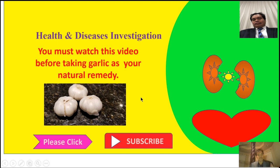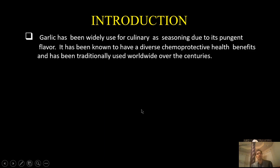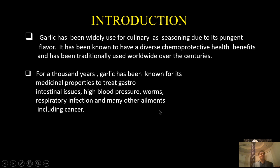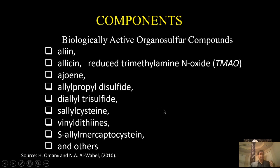Garlic has been widely used for culinary purposes as a seasoning due to its pungent flavor. It has been known to have diverse chemoprotective health benefits and has been traditionally used worldwide over centuries. For thousands of years, garlic has been known for its medicinal properties — treating gastrointestinal issues, skin diseases, high blood pressure, parasitic infections, respiratory infections, and many other ailments including cancer. Today, more than six thousand studies have been published on its health benefits.